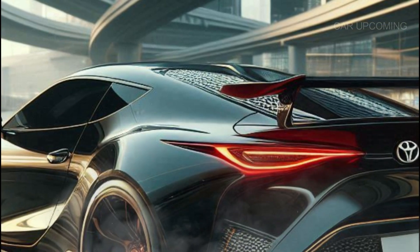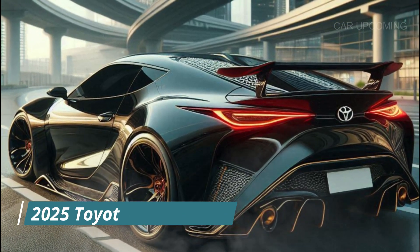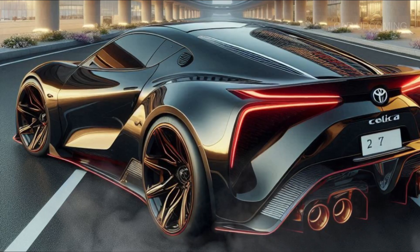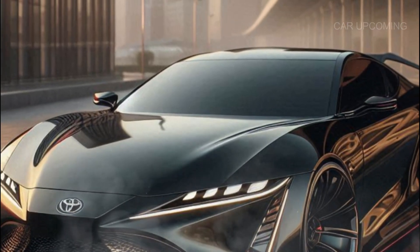The precise handling is thanks to an advanced suspension system and rear-wheel-drive setup. With Toyota's new performance-tuned chassis, the 2025 Celica GT can handle curves like a dream.